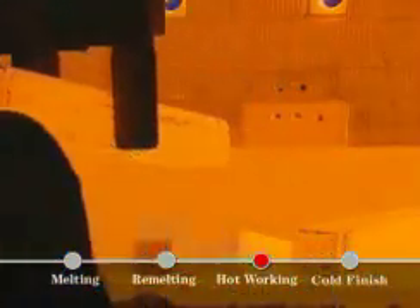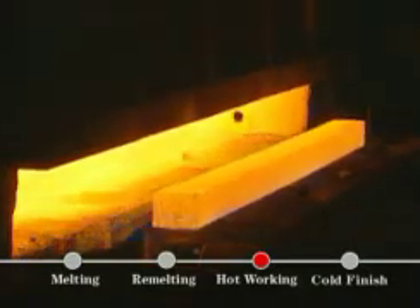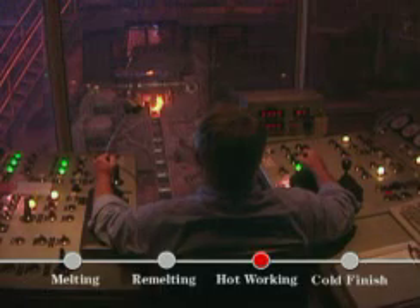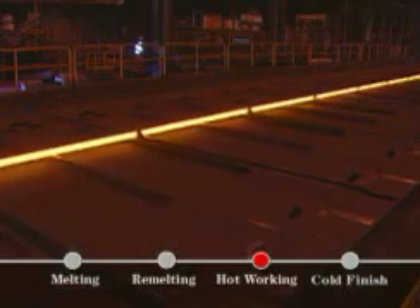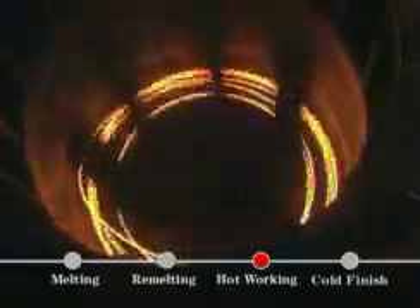Hot rolling is the main production process between melting and finishing. Billets are worked into either bar, rod, or strip. First, billets are batch or induction heated. Then they rapidly travel through a series of rolling stands that get gradually smaller. These roll shape the billet into customer-requested sizes. Carpenter's hot rolling system is advanced enough to turn a ten-foot-long billet into a mile length of three-eighths-inch round wire in a few minutes.